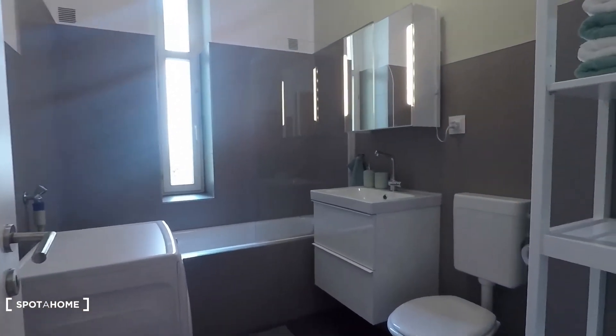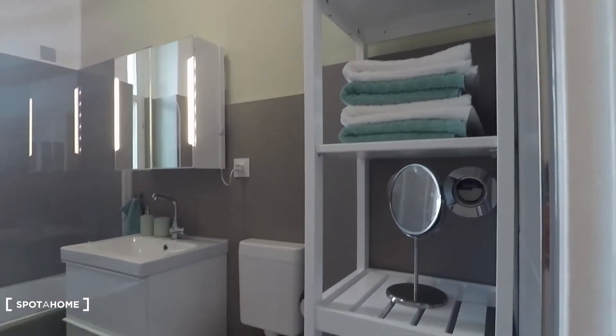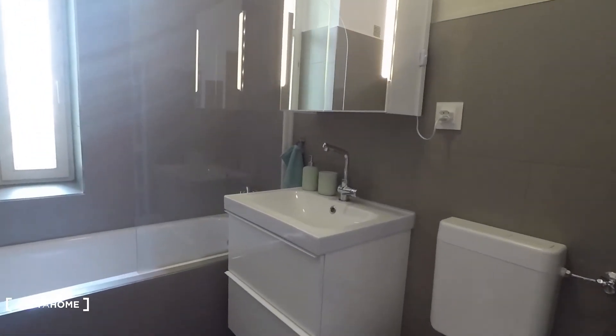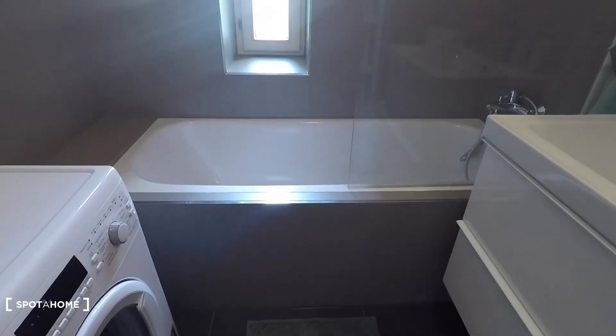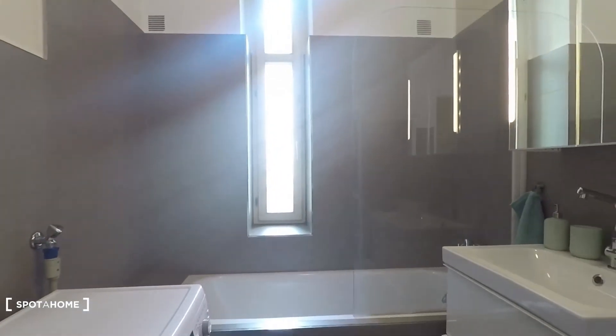Let's have a look at the bathroom. You have a toilet, the sink, and a beautiful mirror with nice lights. Here we have a shower and a bathtub, and that's the washing machine. Everything is brand new.